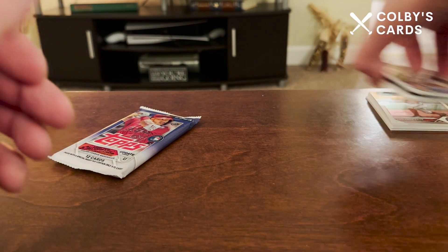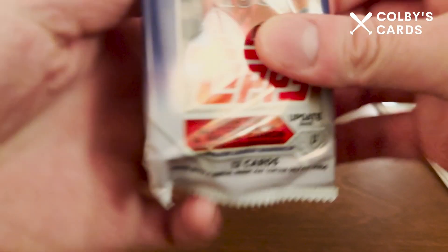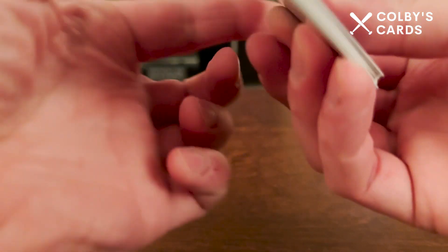Unfortunately, no autograph or numbered cards out of those packs, which apparently come out of there at a good clip — but not for me. We're going to end this video with one more hobby pack and see if we can get anything good.